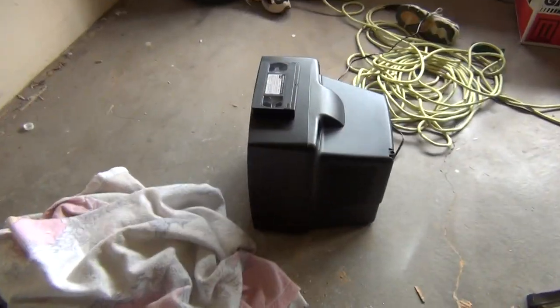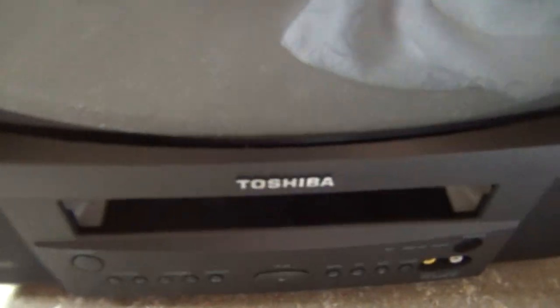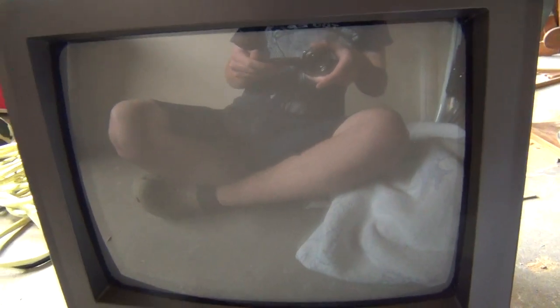And then just today, I brought home this 2001 Toshiba TV and VCR combination. Like the others I just showed you, it is a 13-inch CRT.